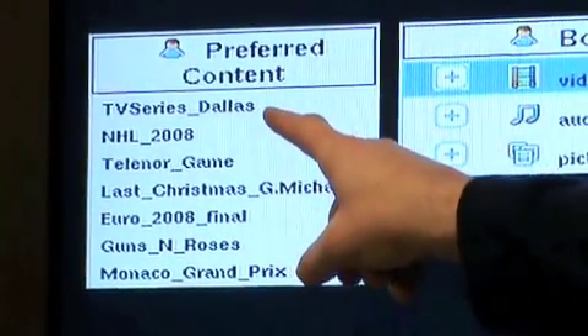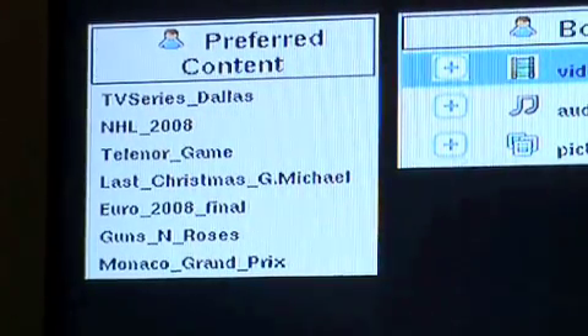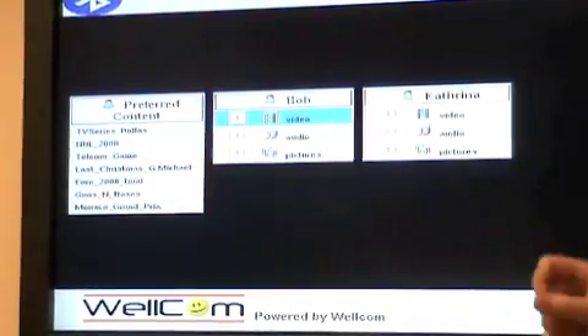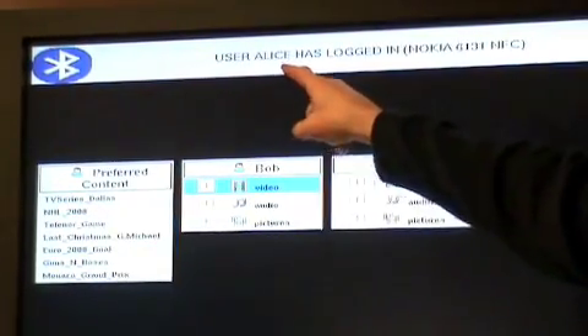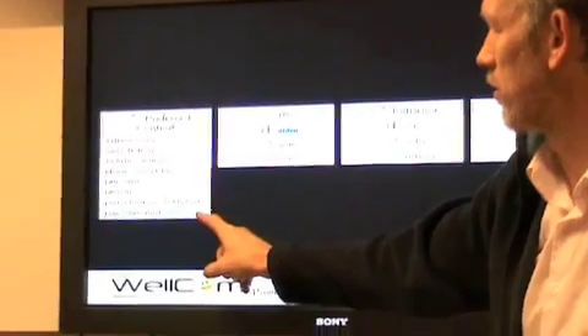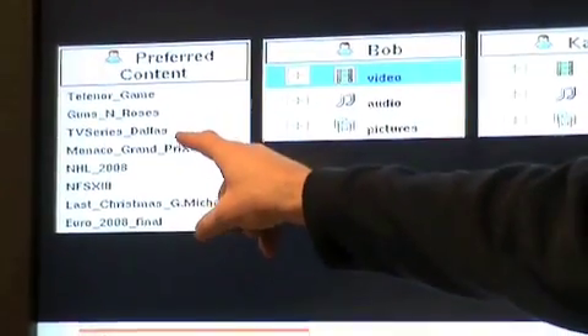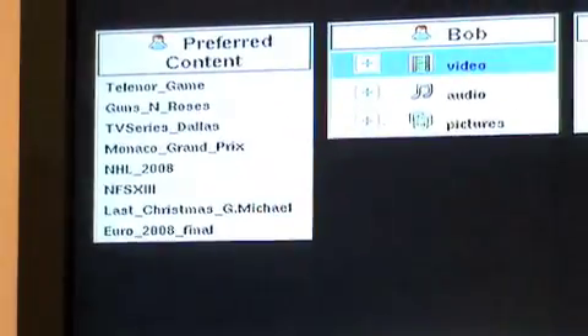Have in mind that you see TV series Dallas on top and NHL underneath. If a third person comes in, the third person's preferences will be applied. Now we see that Nokia 6131 is found and the 6131 is linked to Alice — it's her phone. Alice comes up, and the preferred content has changed: TV series Dallas has moved down, and the Tylenor game and Guns N' Roses come up.